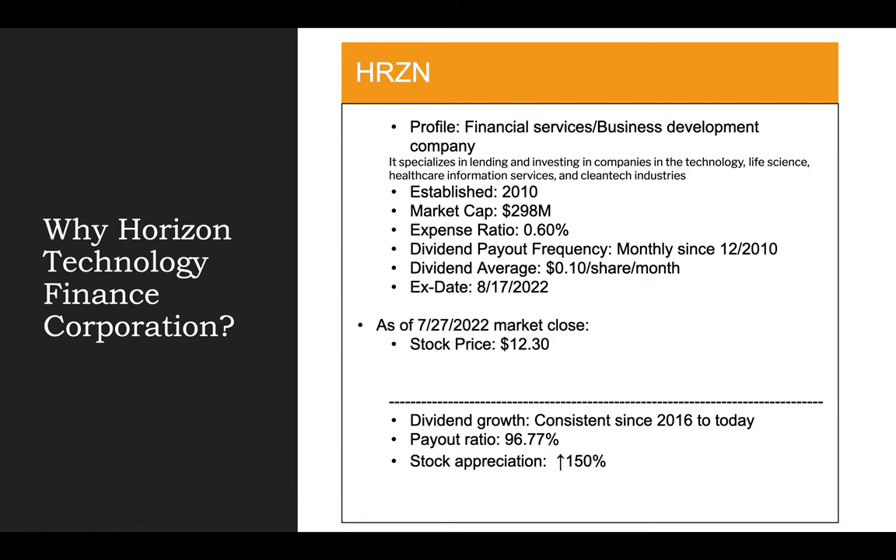Thank you for the great introduction, Hapa Bob. Let's first talk about Horizon Technology Finance Corporation. This is a company that specializes in lending money and investing in companies in the technology, life sciences, healthcare, and clean tech industries. They are another business development company, similar to Main Street that we covered last month. The ticker symbol for Horizon is HRZN, established in 2010 with a current market cap of $298 million.